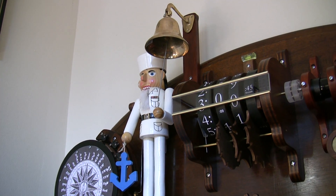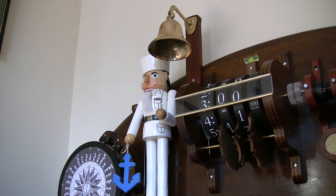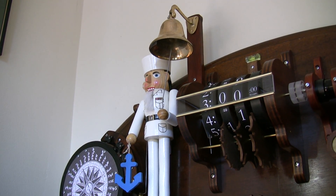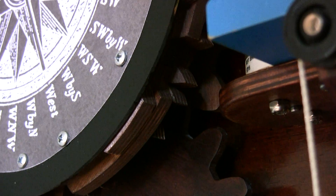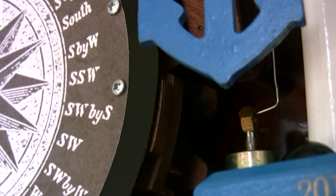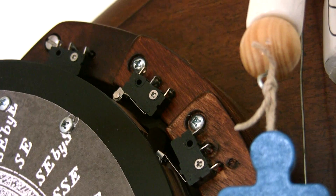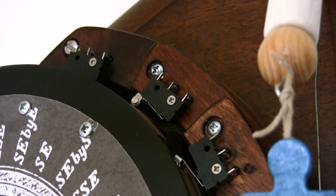Every half hour, the striker is set in motion, driven by a third motor. The big wheel with the compass rose sports three rings of cams: one each for the run cycle, the warning cycle, and the striker impulses from one to eight bells.